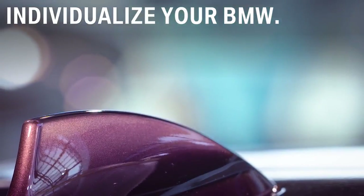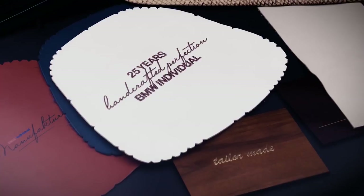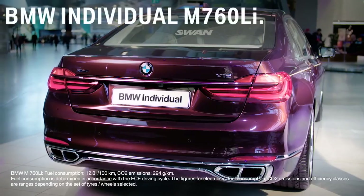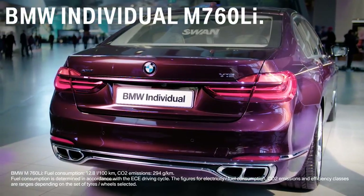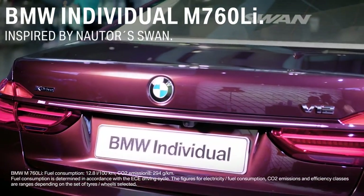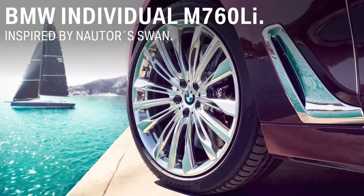Now let's have a look at an example of how you can individualize your BMW. For its 25th anniversary celebration, BMW Individual created a unique model, the BMW Individual M760 Li, inspired by Nauter's Swan, one of the most iconic sailing boatyards of the world.